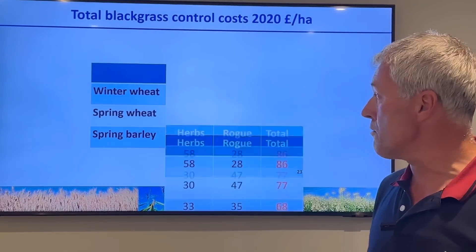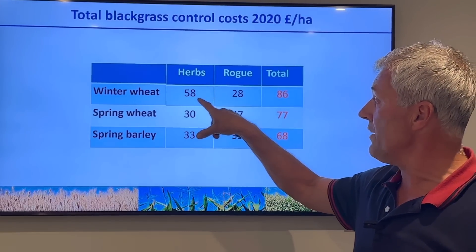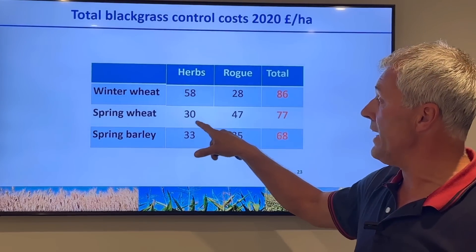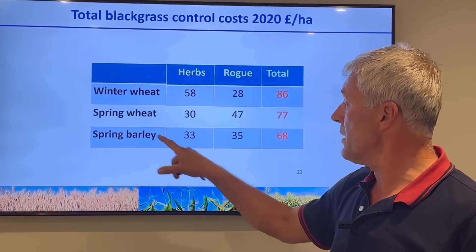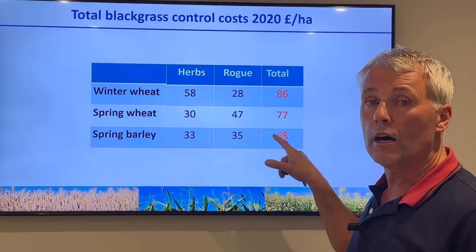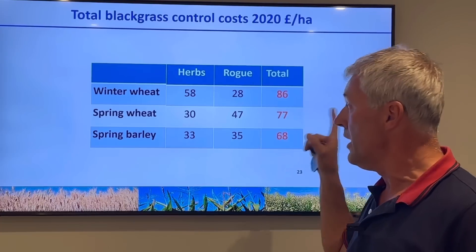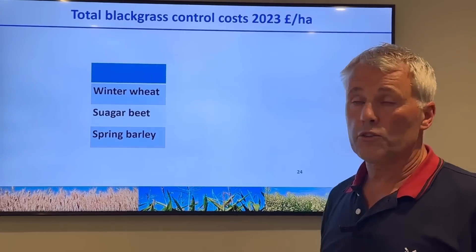In 2020, the last year we grew spring wheat: winter wheat herbicide cost was £58/ha, roguing cost was £28/ha - total grass weed control £86/ha. Spring wheat was £30/ha for herbicides, roguing £47/ha, total £77/ha. Spring barley that year: herbicides £33/ha, hand roguing £35/ha, total cost £68/ha. This highlights how good spring barley is - we actually spent more on hand roguing spring wheat than spring barley, confirming spring barley's superiority.